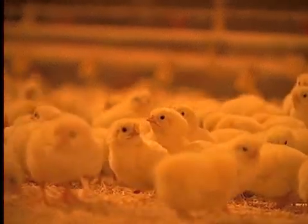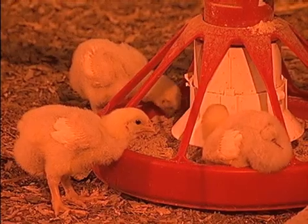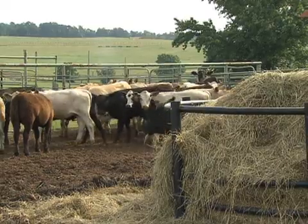Poultry is a popular industry in north central Louisiana. Demonstration houses on the station allow researchers to find more efficient ways to raise chickens. Researchers also are looking at ways to help reduce the cost of beef cattle production.